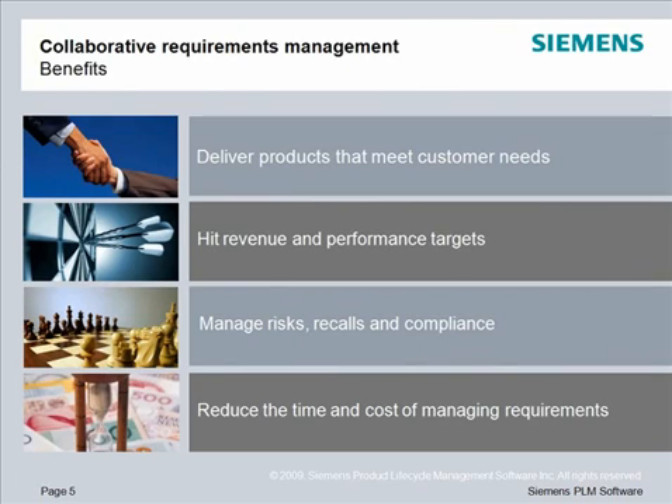You can hit revenue and performance targets, such as cost, quality, and time to market. You can manage risks, avoid recalls, and prove regulatory compliance. And you can reduce the time and cost of managing requirements.